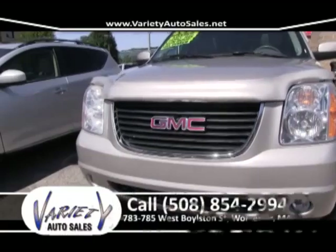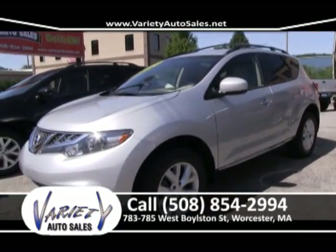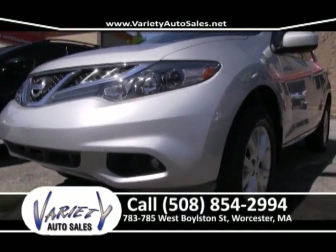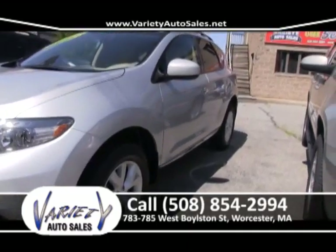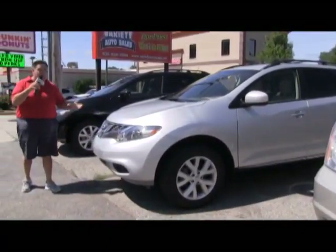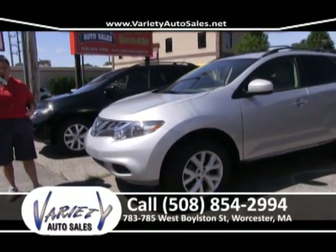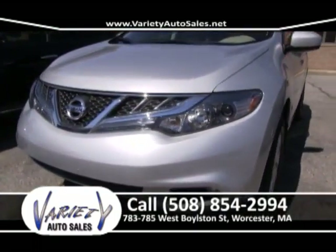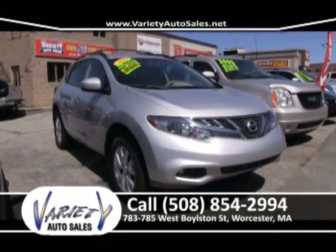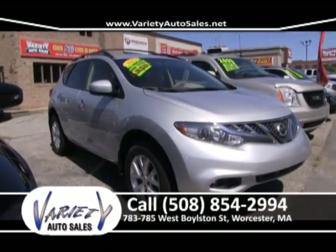We can get you any car you want, anytime. Get you approved, save you a lot of money, get you a low interest rate. Give me a call at 508-854-2994. Right at 783 West Browson Street on the property — Premier Auto Styling. They do all your mechanical needs, all our safety checks — take the tires off, check the brakes, change the oil. They go through the car right here. That can save you a lot of money. Remote starters, shocks, anything you need automotively can be done at Premier Auto Styling.